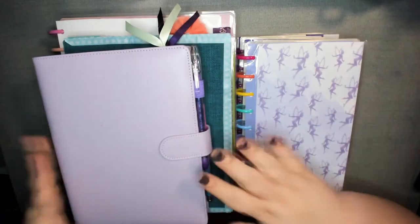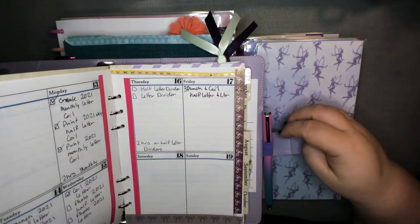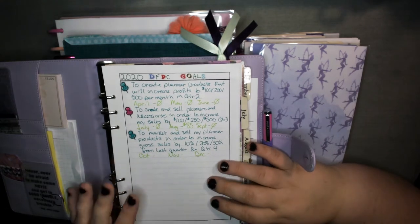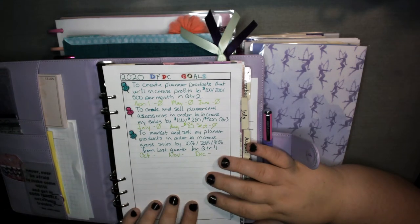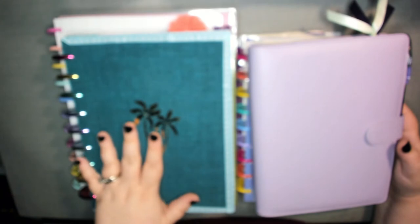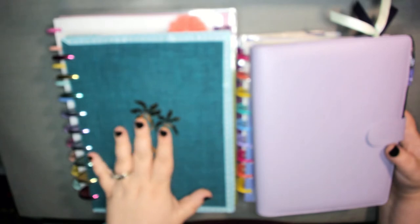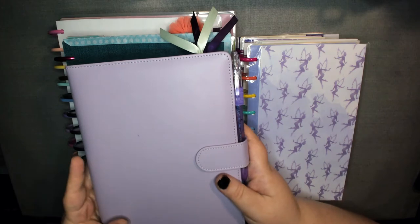What's cool about rings and discs is that I test my own planner inserts. This is an older version, but there are also many different planner shops that create A5, personal, and personal wide, and B6 sizes. A5 is the biggest in the ring size, so if you want to go bigger, discs are nice. This is why I like using discs for my bigger ones — and if I want to go smaller and more compact for the purse, I go rings.